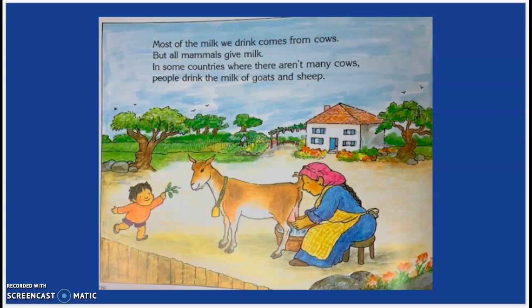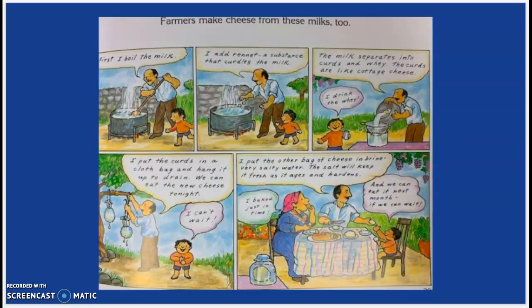Most of the milk we drink comes from cows, but all mammals give milk. In some countries where there aren't very many cows, people drink the milk of goats and sheep. Farmers can make cheese from these milks, too.